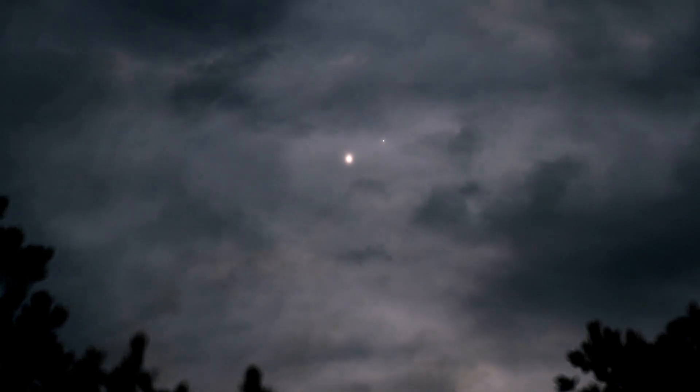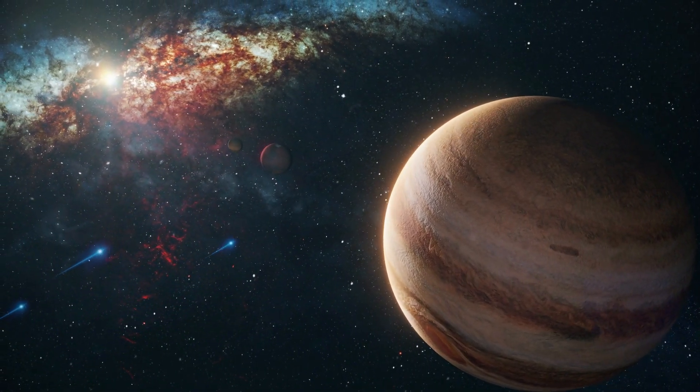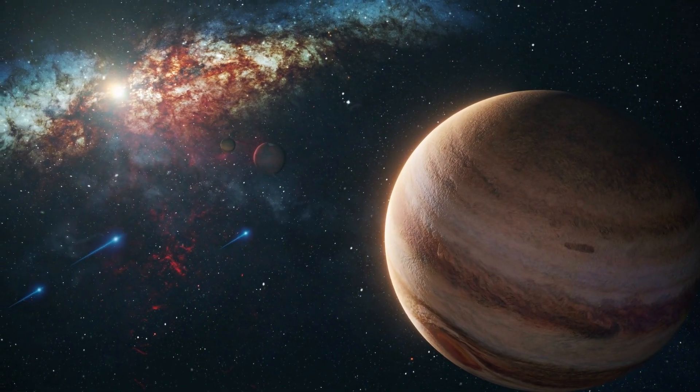Jupiter, the giant planet, holds many secrets that scientists have been trying to unravel for centuries. With its massive size and strong gravity, it plays a crucial role in our solar system's history and evolution.